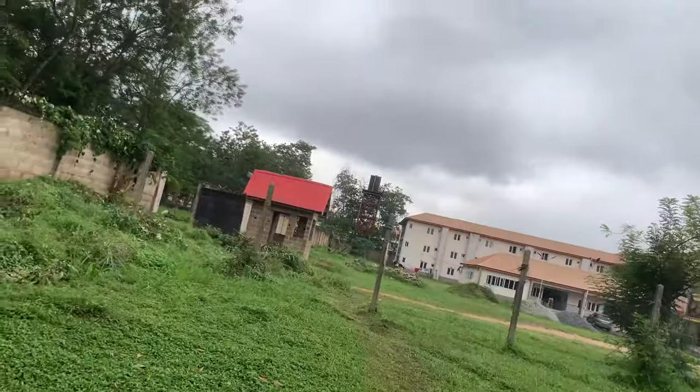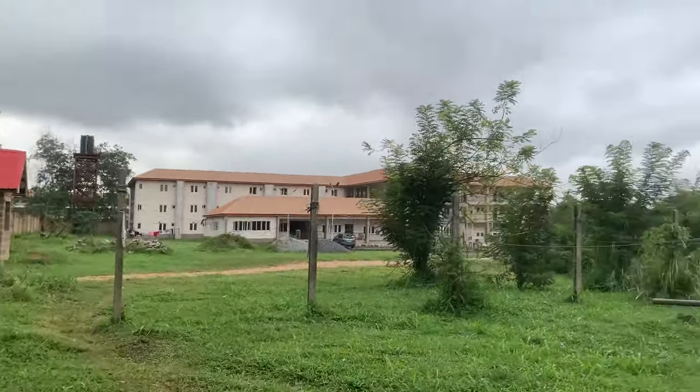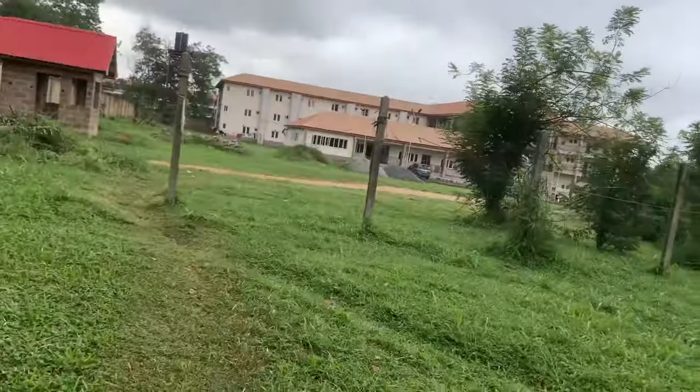I'm at the back of the hostel right now. I just wanted to quickly show you guys — this is the postgraduate hall right here, and the remaining part of the hostel for undergraduates is actually very big.